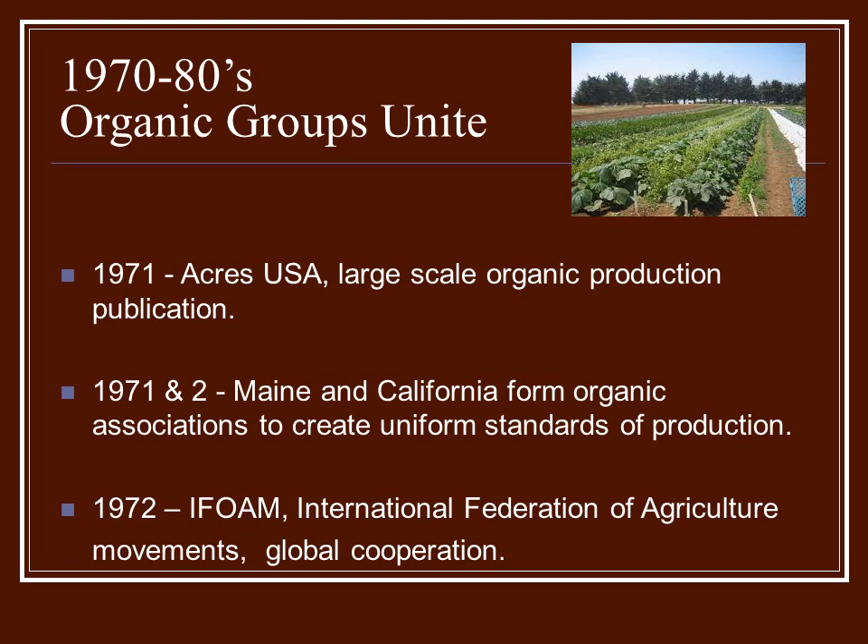Finally, in the 1970s and 80s, the organic groups were beginning to unite. The groups before had been kind of spread out and had their own particular causes. But in 1971, Acres USA began — they were the first group to really look at large-scale organic production and how it could be done, through distributing their publication.